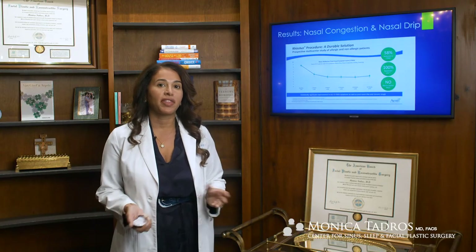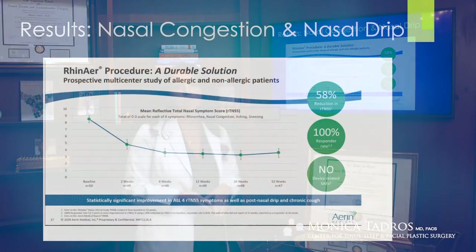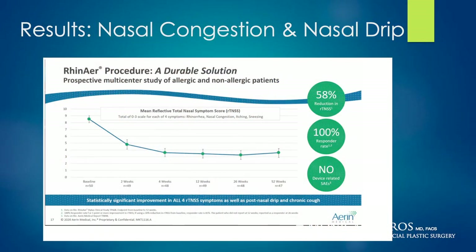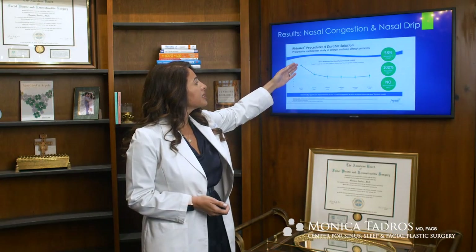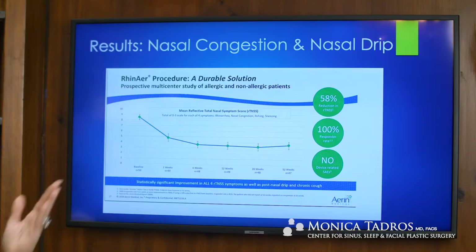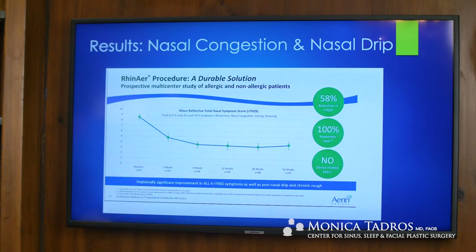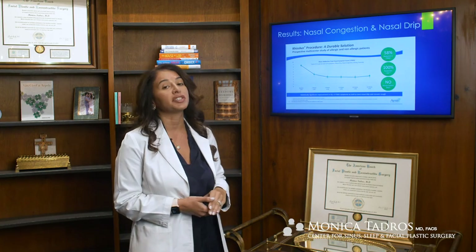When patients ask me why I brought this technology into my practice, it's very simple — it's because of great results. When we look at published studies using the Rhynair device, patients reported nasal symptoms on a scale of one to ten. The graph shows a very high symptom score to start, and then within two weeks, four weeks, and even twelve weeks, patients continue to have significant response. They achieved more than a 58% reduction in symptom scores. The responder rate was 100%, meaning every patient had at least some relief. No patients complained of any side effects or long-term complications associated with this procedure, so it's very safe.